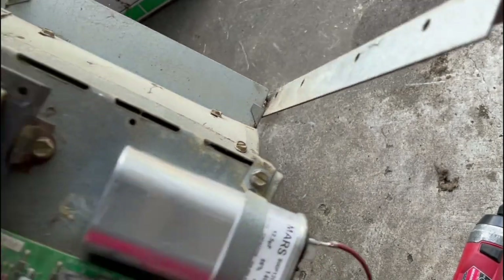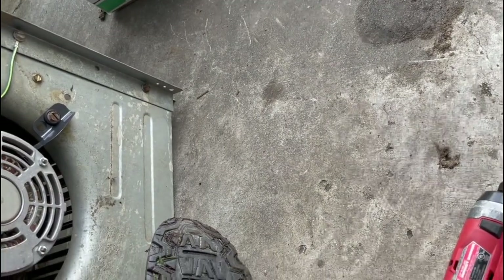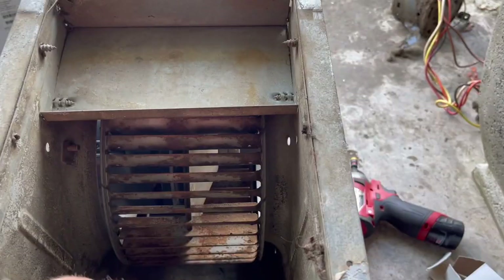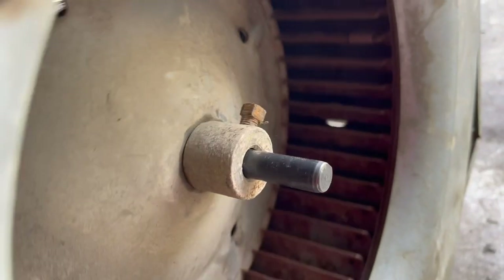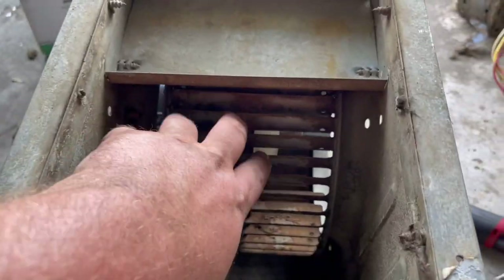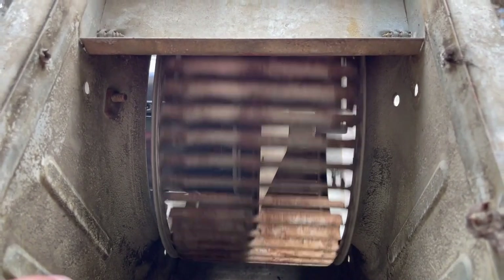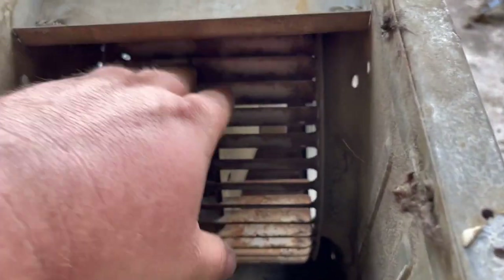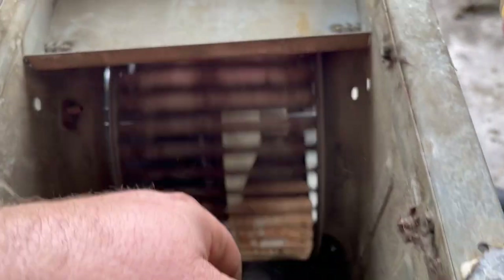Now all I got to do is slide it in place and put all the wires back on the board. I didn't forget to align my blower wheel and put my set screw on the flat part of the shaft. You can see this one spins much much more freely — the other one would spin a little bit and then stop. Should be good to go.